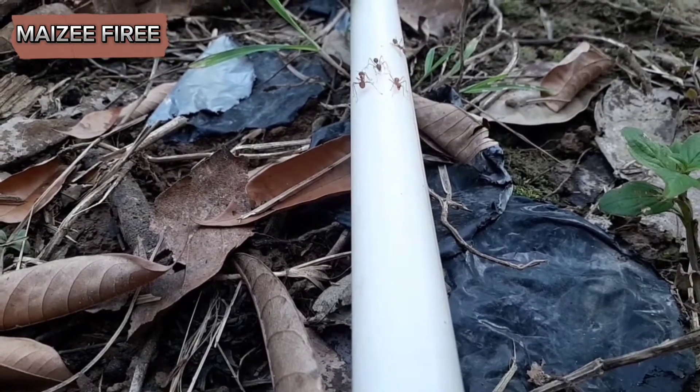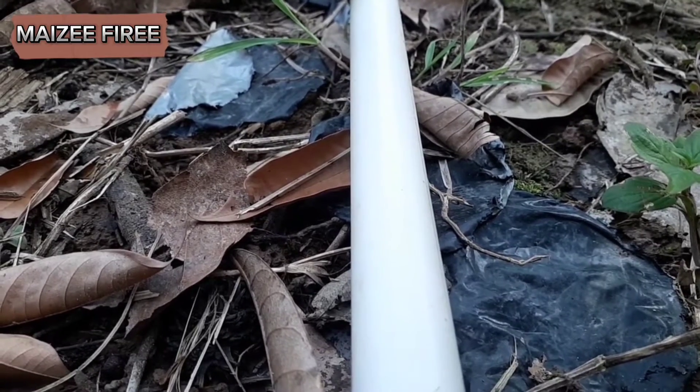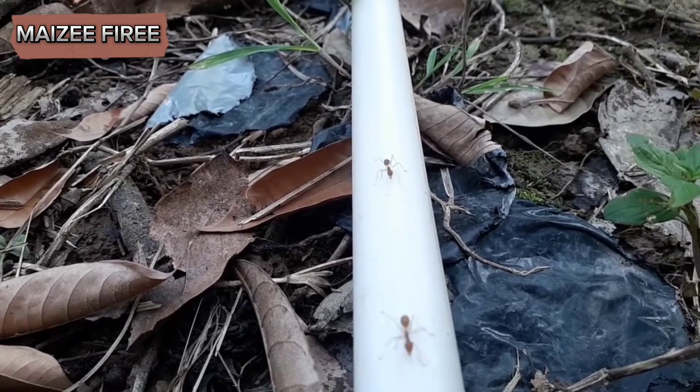Harvester ants are attracted to seeds and other food particles, so keeping your garden and lawn free from debris, fallen seeds, and food scraps will reduce their food supply.